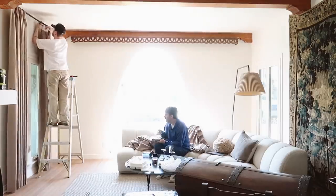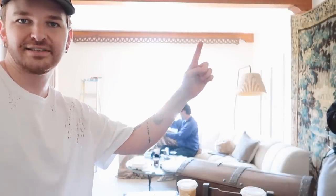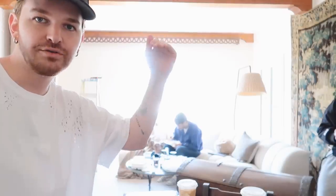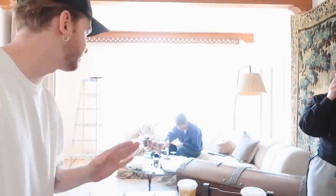I'm also removing this scallopy lattice valance that's up here — first of all, it doesn't go all the way across, and it's just not my favorite. I need to mount the rod quite a bit higher, so I'm going to remove that first. Hopefully it comes off easily.